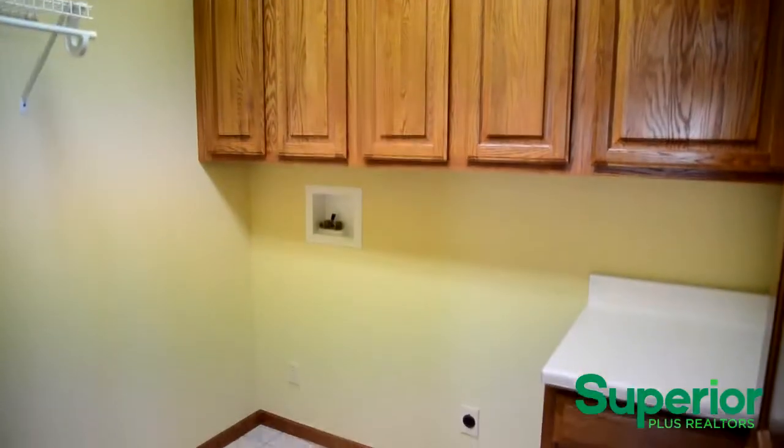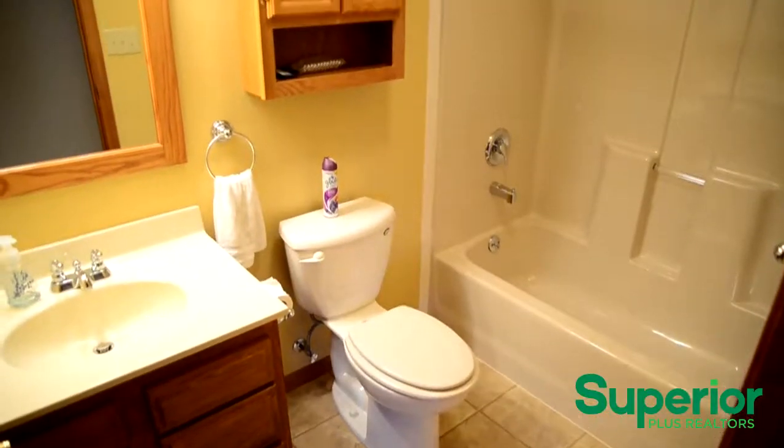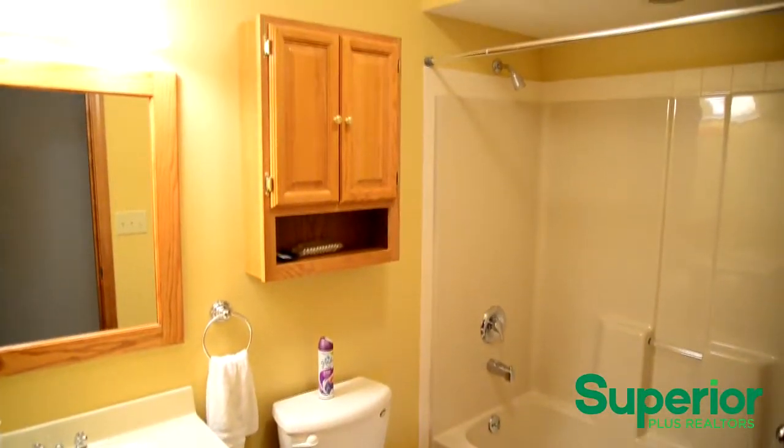The laundry room is just off the kitchen. The bathroom is centrally located for easy access from any part of the home.